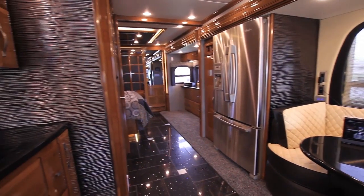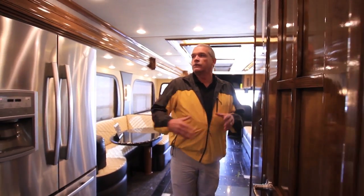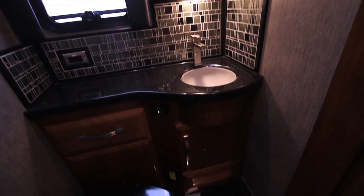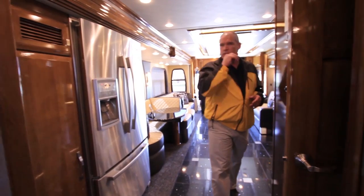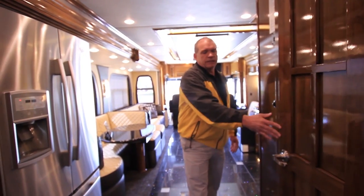One of the biggest customer requests was access into the mid-coach bath when the slides are in. You've got this beautiful full wall slide — how do you take full advantage of it? The answer is a door that pivots within itself, so it opens all the way up giving full access into the bathroom with the slide in, but only opens about six inches into the middle of the coach. No problem getting into that bathroom with the door all the way open. This was a design that Matt Miller came up with — a great new feature. It closes in for full access going down the road.